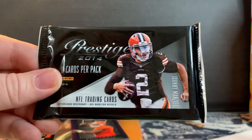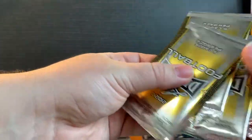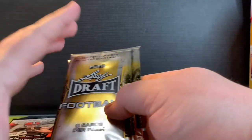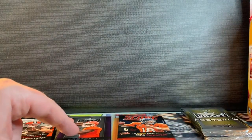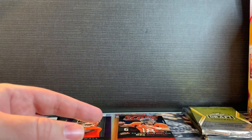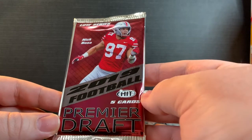We got a 2014 Prestige — Johnny Football, what a time. We got three 2020 Leaf Draft Football packs, I like these a lot, save those probably for last. We got a Score. This one has paint on it. This is a 2014 Leaf Draft Football — Mr. Nick Bosa. All right, low series, Premier Draft, five cards. Let's get into it, probably open this one first.